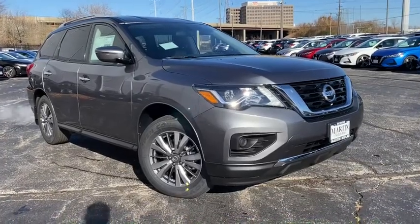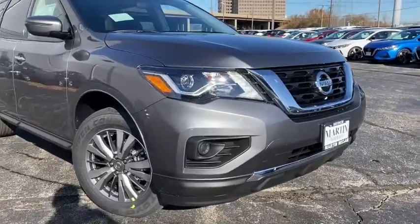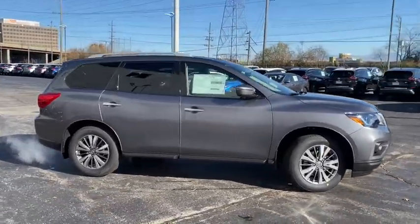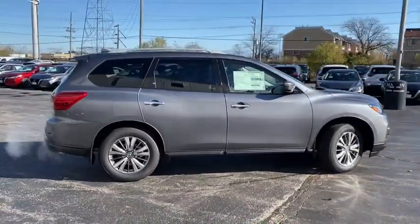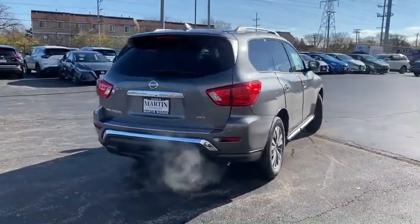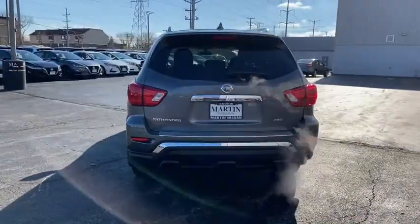We are pleased to show you the 2020 Nissan Pathfinder. The Pathfinder has a premium interior with three rows of seating for up to seven passengers, as well as versatile seating and cargo configurations. This SUV appeals to both truck lovers and car lovers.